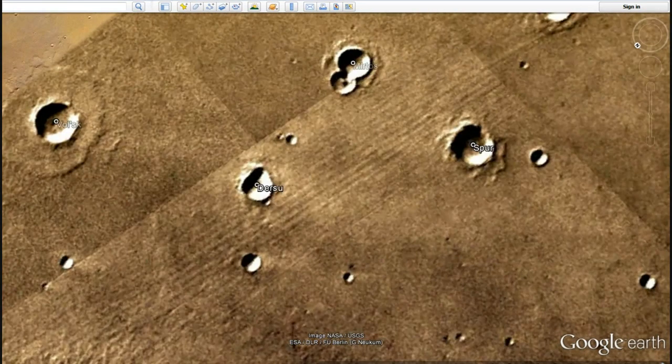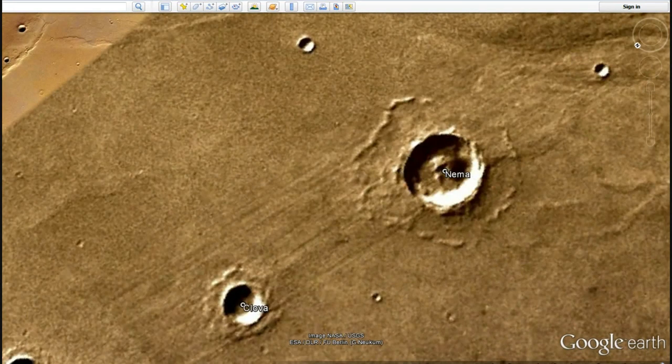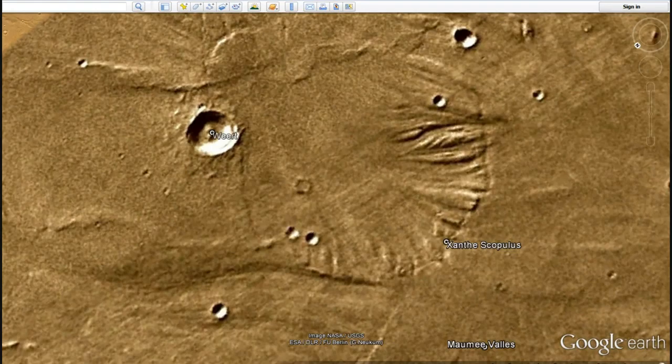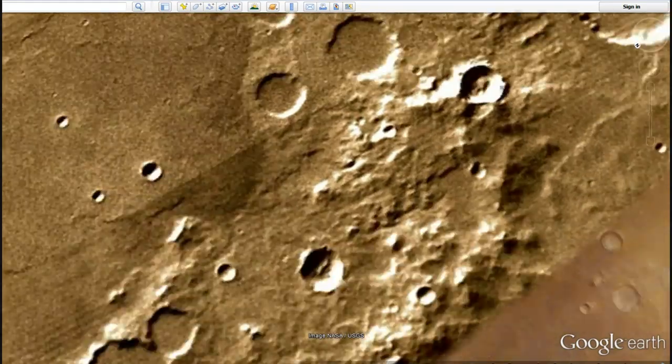It seems to be somewhat common in the Mars photos. Somebody built all of this, folks. Perhaps a long time ago. The reason I say a long time ago, I will get to in due course.